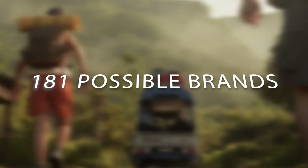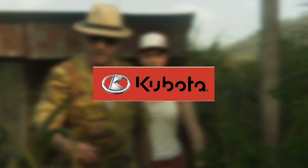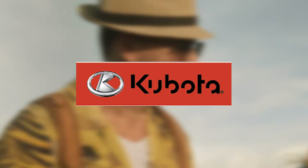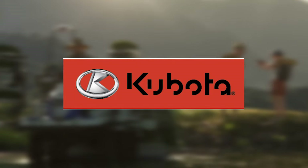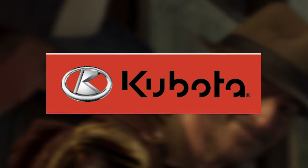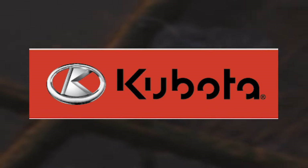Let's talk about brands that should be coming to the game. The blog post confirms Kubota in the base game. When looking at past games, DLC brands sometimes get incorporated into the next base game. The DLC brands I'm focusing on here exclude third-party DLCs like Pumps and Hoses, and I'm also leaving out the Farm Production Pack. Here are the DLC brands from FS22 that are strong possibilities for the FS25 base game.